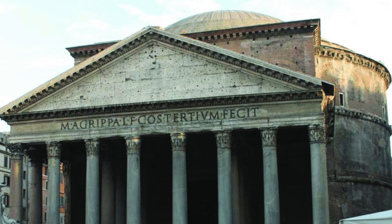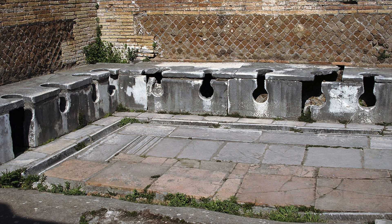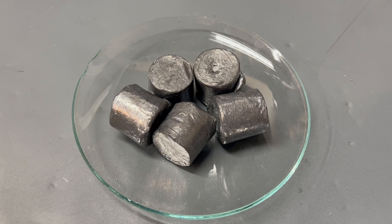Lead oxidizes in air to form a layer of reacted metal which keeps it from oxidizing further. This layer is called a passivation layer. This passivation layer makes lead last in constructions for decades, sometimes even centuries.